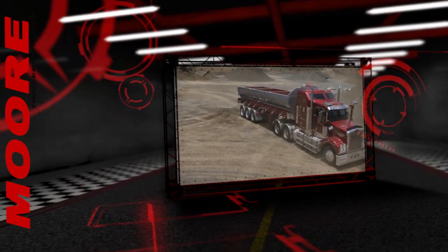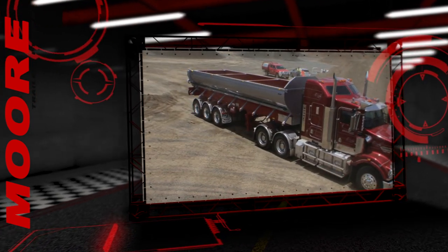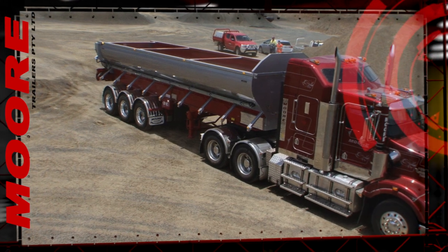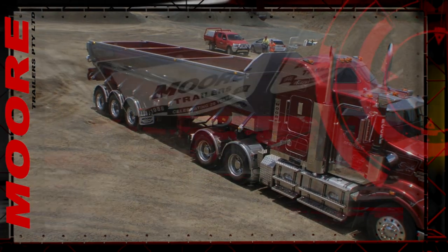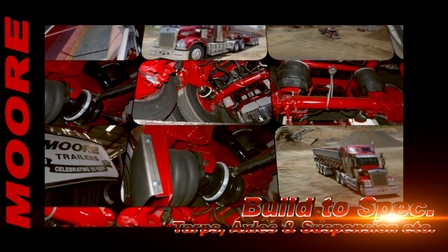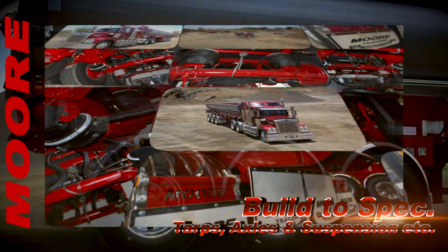It's suitable for tipping into paving machines, and Moors have also developed an innovative side unload adapter option for side slipping the load in multi-trailer configurations. Various tarp options are available, as are the fullest range of axles, suspensions, kingpins and lighting combinations.